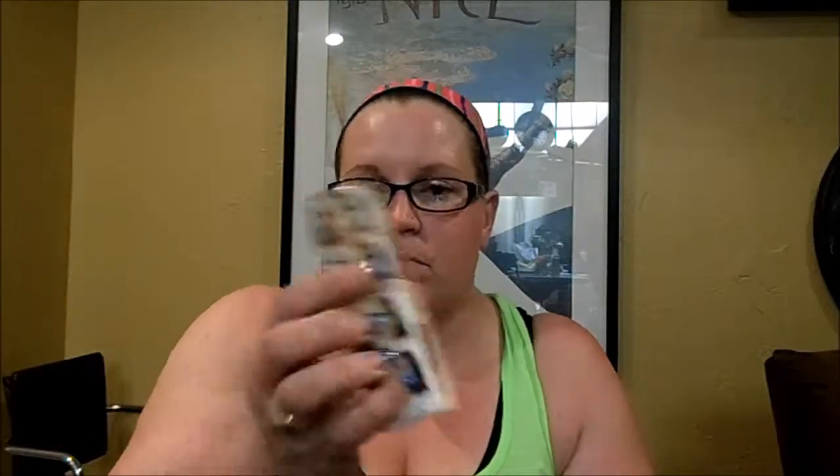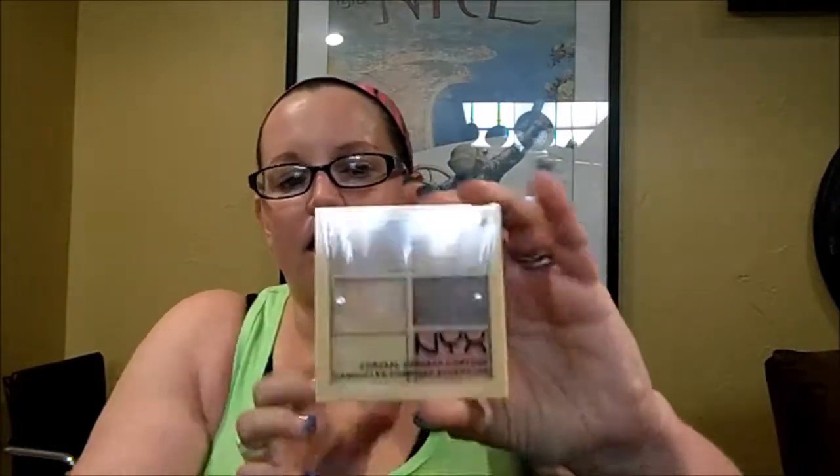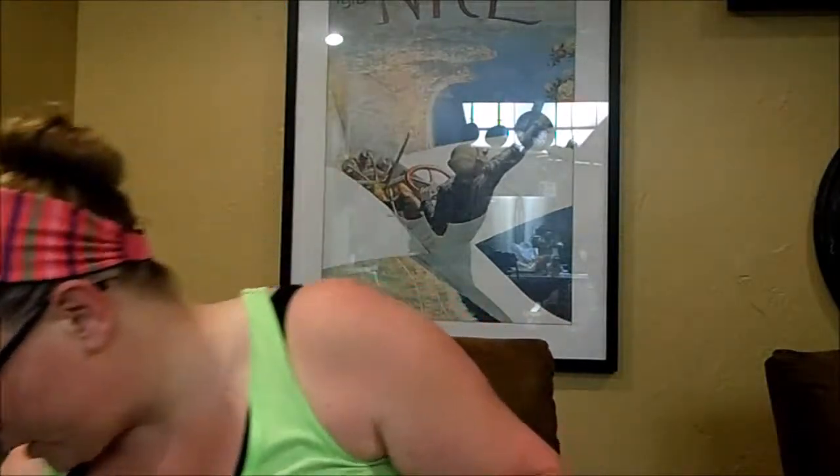The next place is HEB, which is a local grocery store down here in Texas. They have NYX products and OPI and stuff. I got the NYX Wonder Stick in Light Medium — it's just a highlight and contour stick. I've heard bad reviews on this, but I wanted to try it for myself. I also got the NYX Conceal Correct and Contour Palette in Light. I heard if you use a little bit of oil in there it helps make it more creamy, so I wanted to check that out.